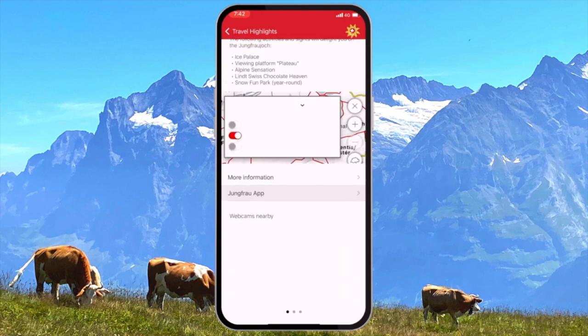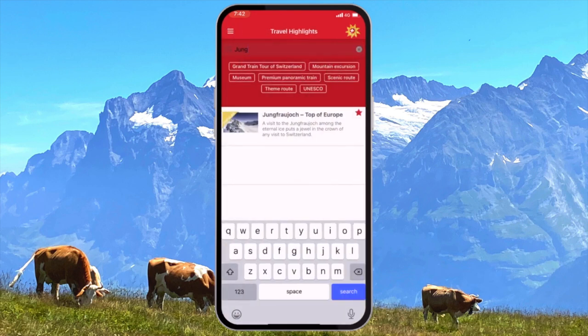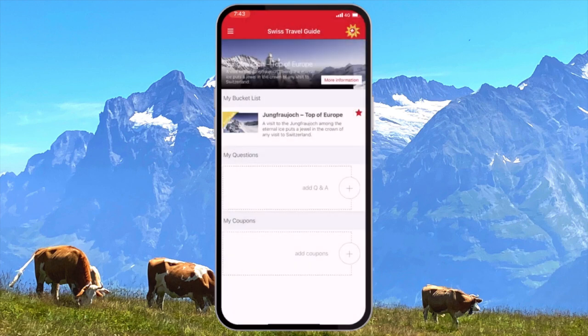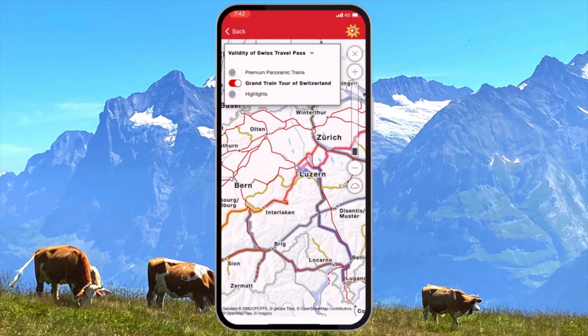There's information on each destination, it's linked to where it is on a map, plus you can add it to a list of things to do so you've got a central record of all the places of interest. The map feature is especially handy because it tells you all the different methods of transportation you can use to get to that destination.